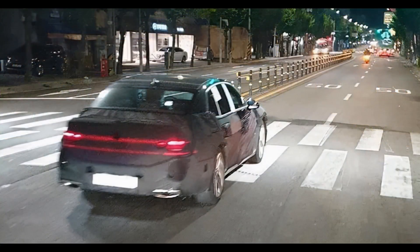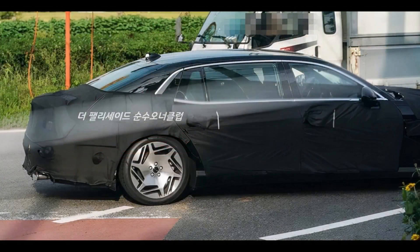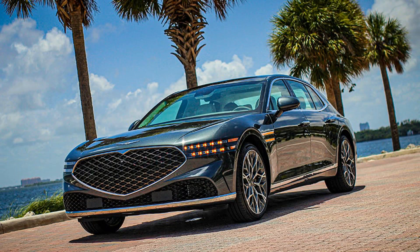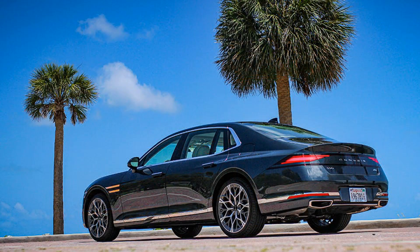The upcoming Kia EV9 has already been confirmed to receive a Highway Driving Pilot. Expect the technology to trickle down in the coming years to smaller and more affordable models.